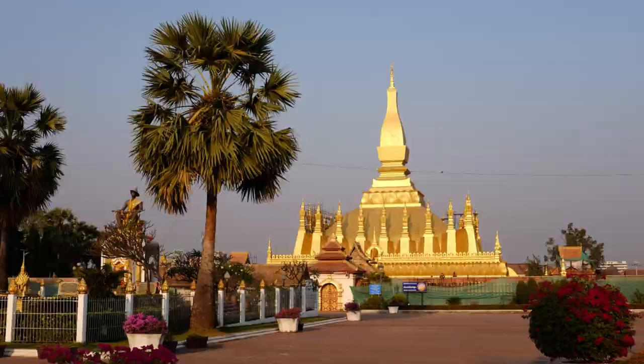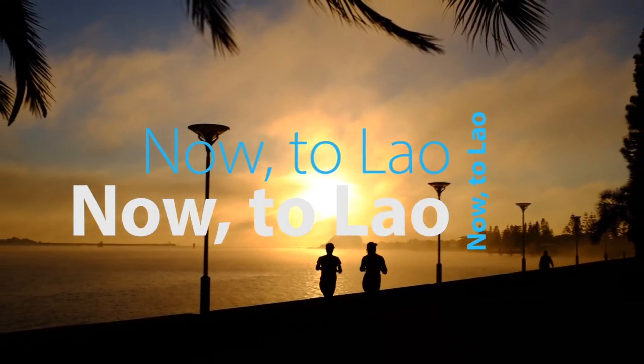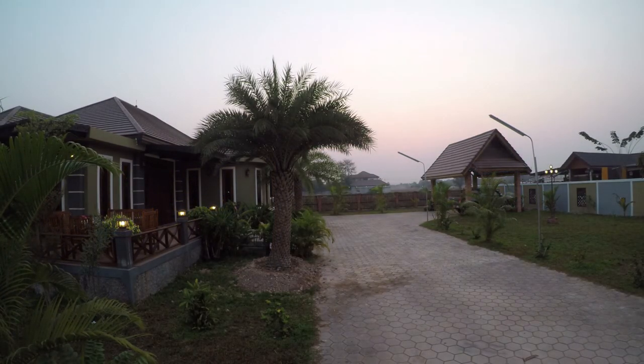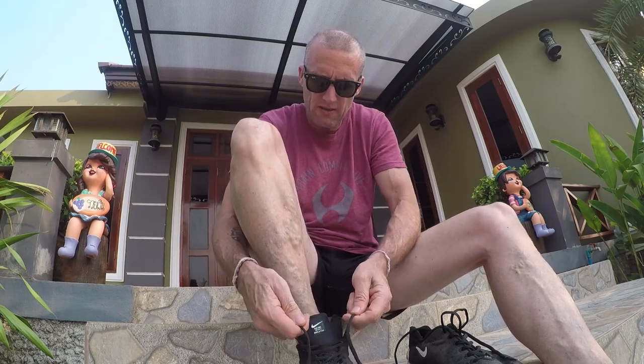Hey guys, how you doing? Good morning from Vientiane.